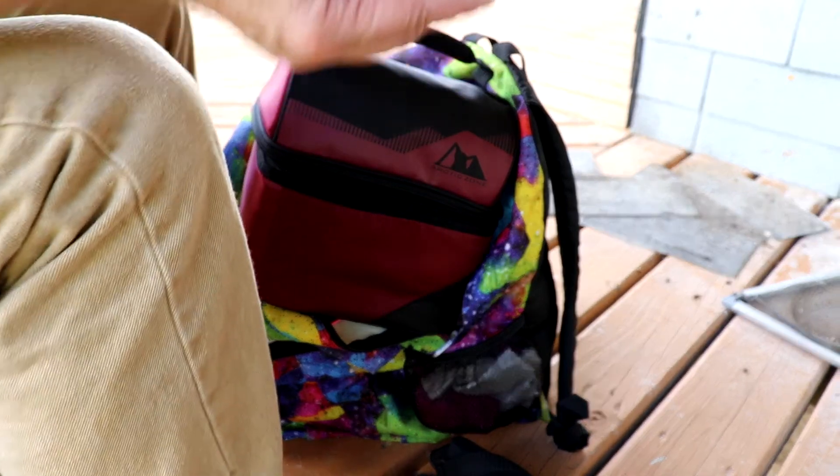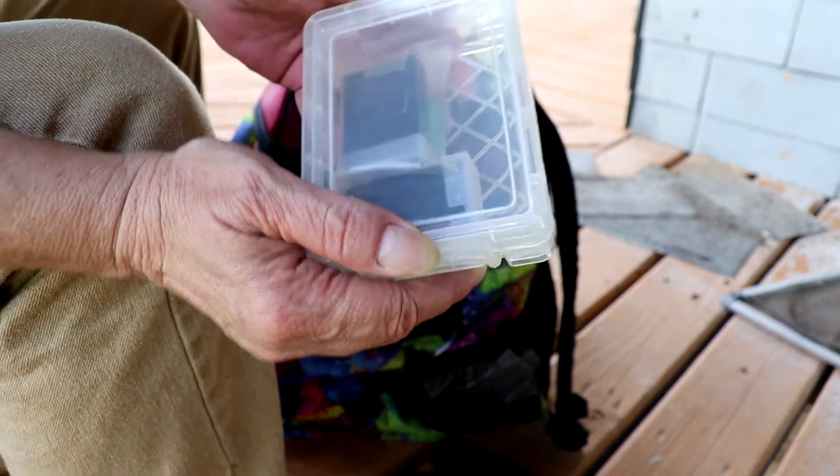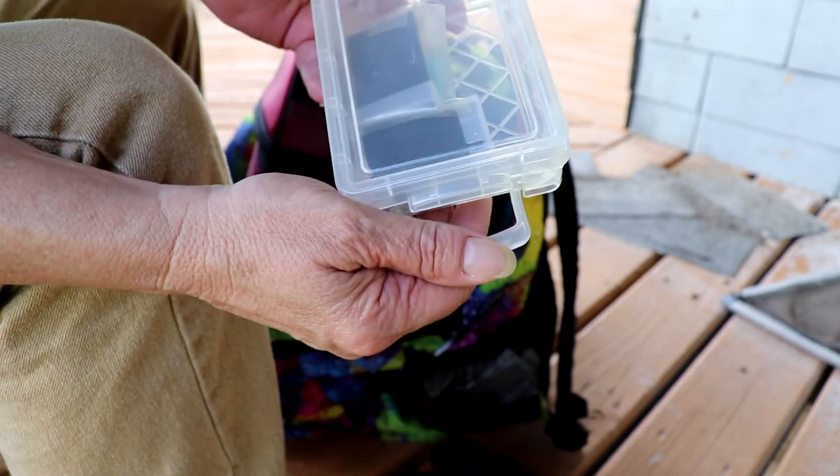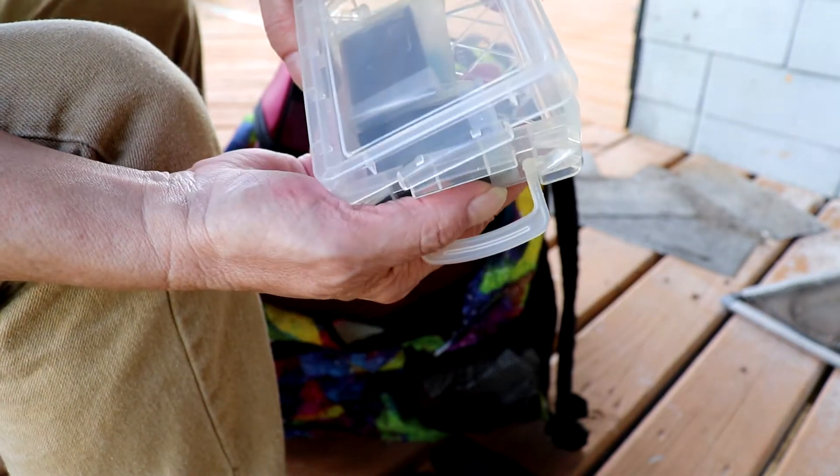Extra battery container. Can't quite get this on camera — is this where you need somebody else to film for you? That would help.